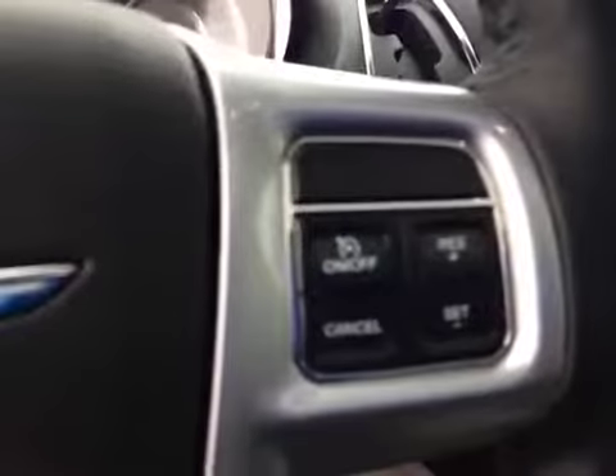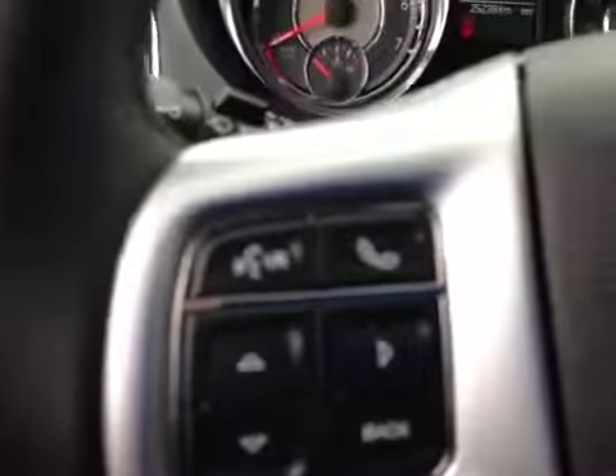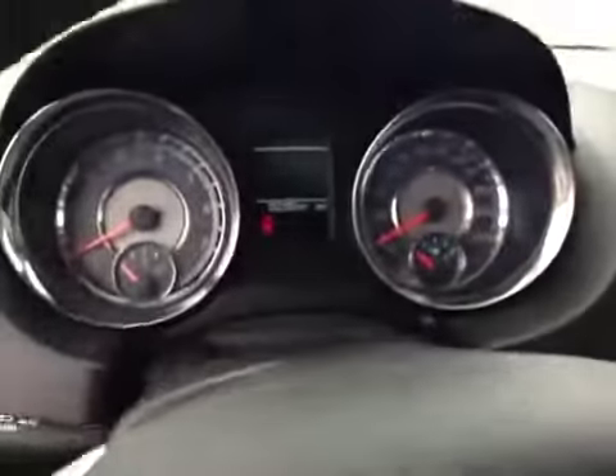It's got cruise control on the steering wheel right here, and onboard navigation on the steering wheel as well. Behind the steering wheel, we've got audio controls for the stereo.